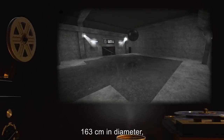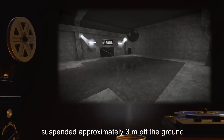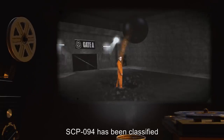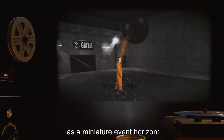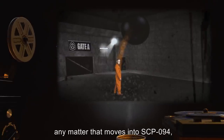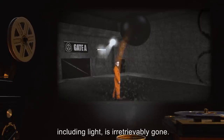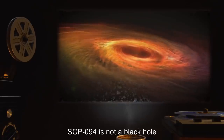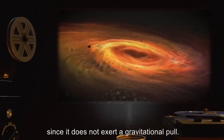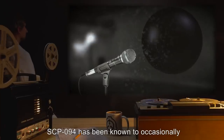Description: SCP-094 appears to be a perfectly black sphere 163 centimeters in diameter, suspended approximately three meters off the ground with no apparent means of support. SCP-094 has been classified as a miniature event horizon. Any matter that moves into SCP-094, including light, is irretrievably gone.